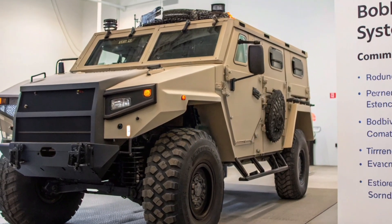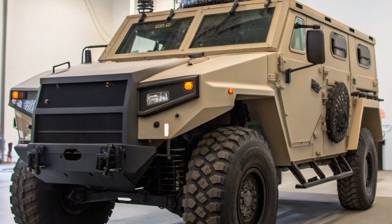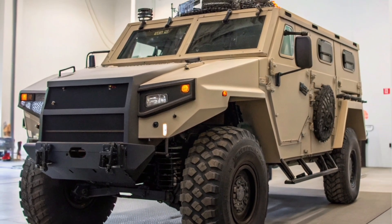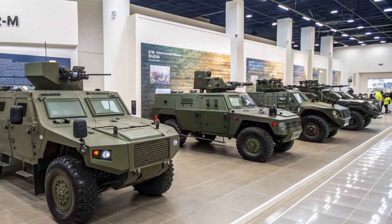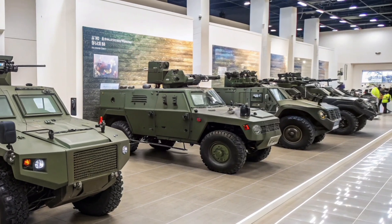If these features materialize, they would represent a significant leap in both technology and battlefield adaptability, bringing the Tiger closer in capability to Western equivalents like the American JLTV.